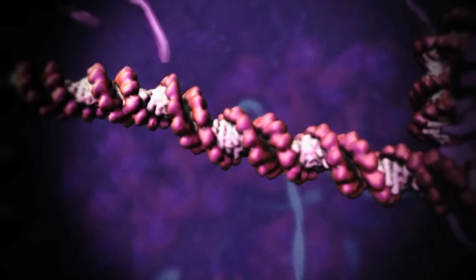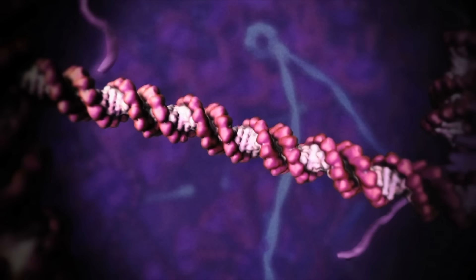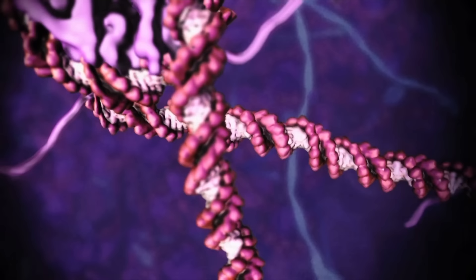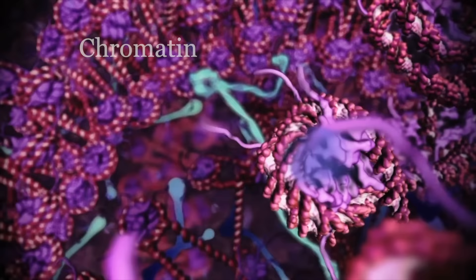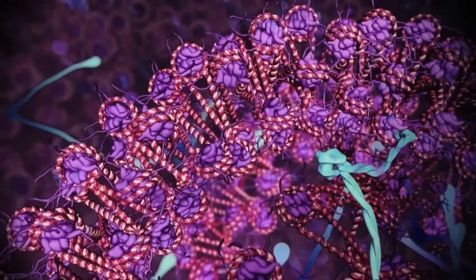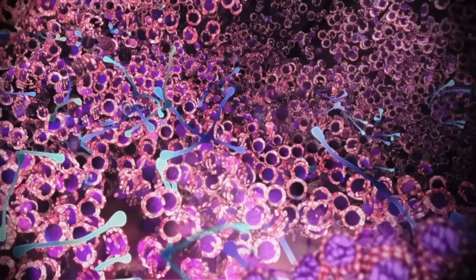At the end of this process, you have two identical DNA molecules, each one a few centimeters long, but just a couple nanometers wide. So to prevent the DNA from becoming a tangled mess, it is wrapped around proteins called histones, forming a nucleosome. These nucleosomes are bundled together into a fiber known as chromatin, which is further looped and coiled to form a chromosome — one of the largest molecular structures in your body.